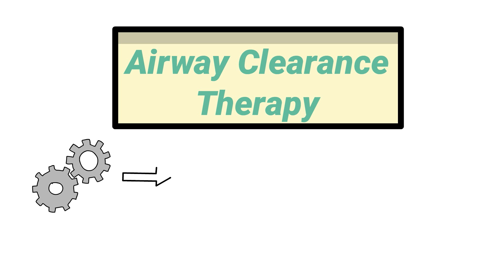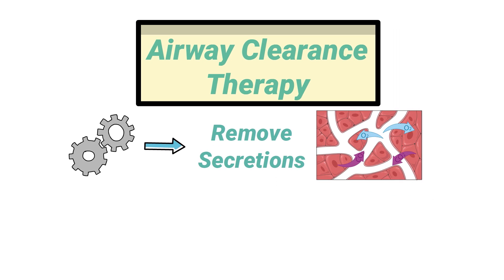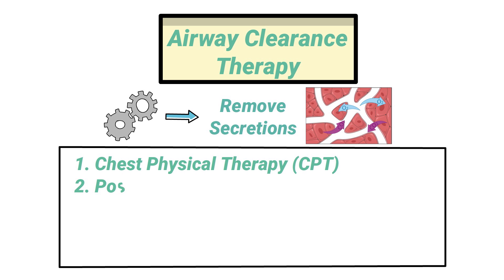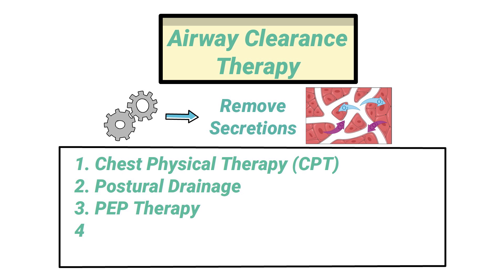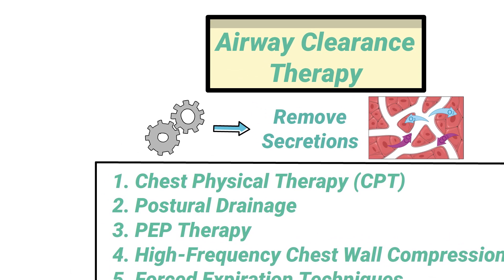Airway clearance therapy uses a variety of techniques to help mobilize and remove secretions in order to improve gas exchange. Some examples include CPT or chest physical therapy, postural drainage, PEP therapy, high frequency chest wall compression, and forced expiration techniques.